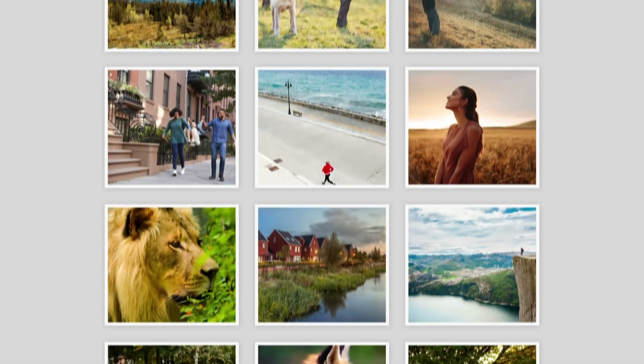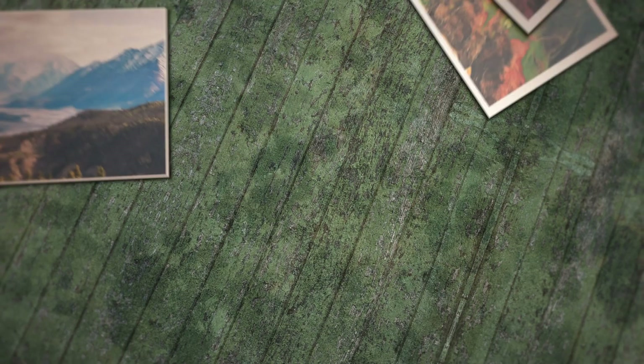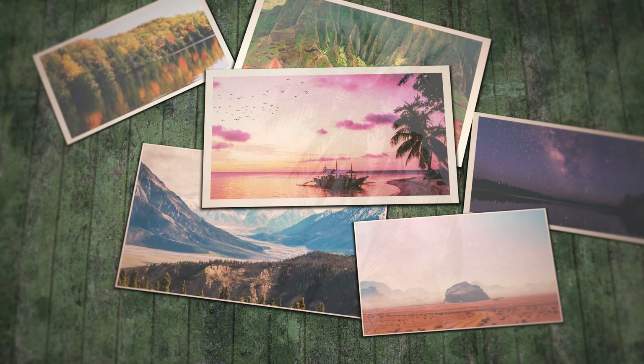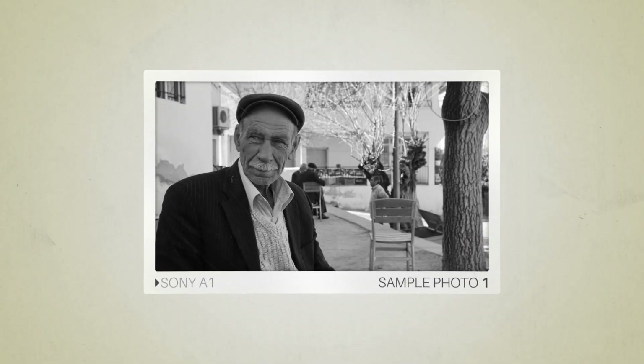Next we will take a look at some sample photos from the Sony A1 and the Sony A7S III. Keep in mind these photos have editing done to them, so the results from your camera might be different. Let's start — here are some sample photos from the Sony A1.